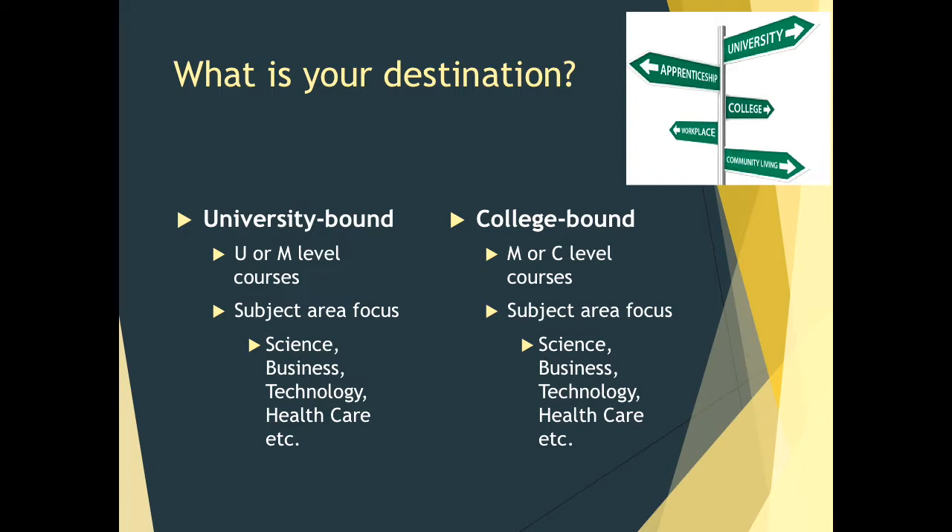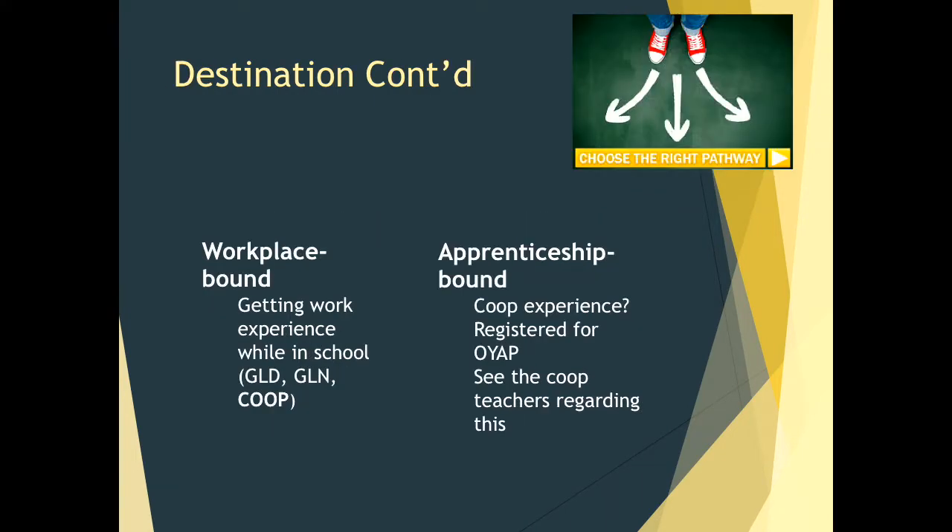What is your destination? If you are university bound, you will be looking at taking mostly U or M level courses and focusing on your subject area of interest. If you are college bound, you will be looking at M or C — mixed or college level courses — again focusing on your specific subject area. If you are a workplace bound student, please try and get some work experience; excellent options include co-op or supported co-op at STM. If you are apprenticeship bound, please speak to one of our co-op teachers, as co-op experience is extremely important and you may be registered as an OYAP student.